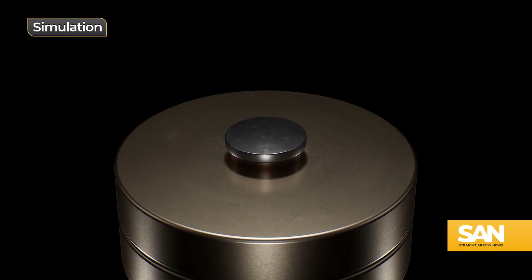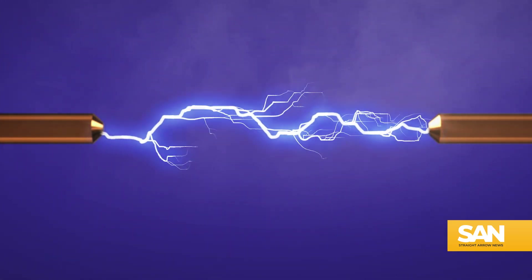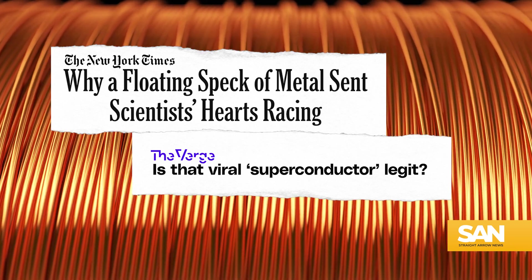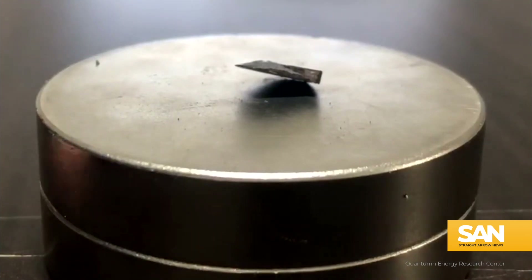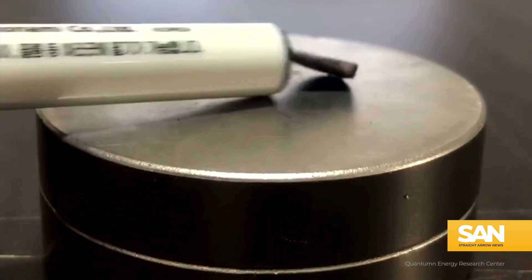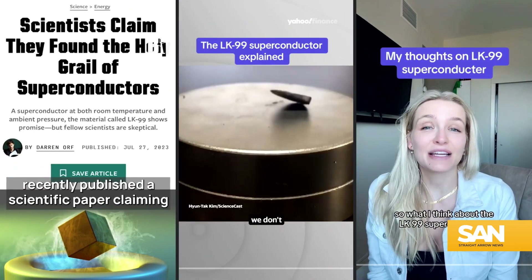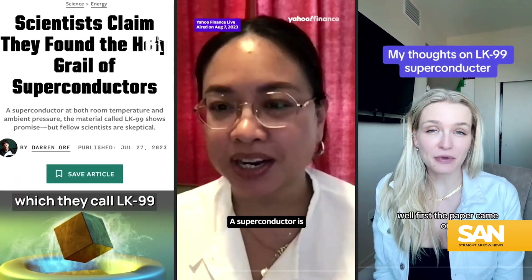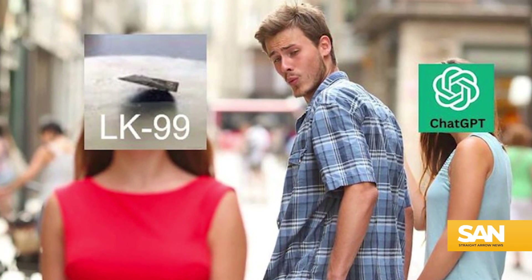Is a room temperature superconductor without resistance too good to be true? The summer of superconductivity really kicked off in late July after researchers at South Korea's Quantum Energy Research Center and Virginia's William & Mary released papers announcing they found a material with superconductor-like properties, along with a video of the compound levitating over a magnet. The revelation trended on social media as internet scientists, both trained and novice alike, talked about the life-changing possibilities with the caveat: this is big if true.